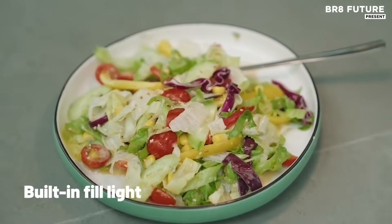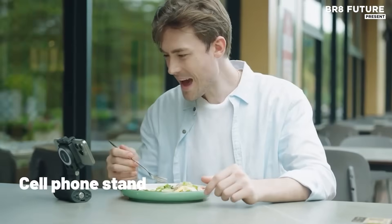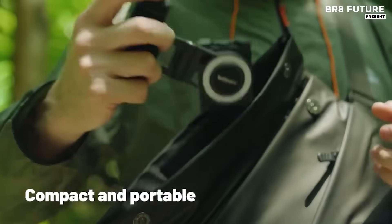Switch from landscape to portrait in one smooth motion using Snappy's intuitive one-touch button. Designed for creators who move fast, this smart control ensures your framing stays flawless across all content formats.